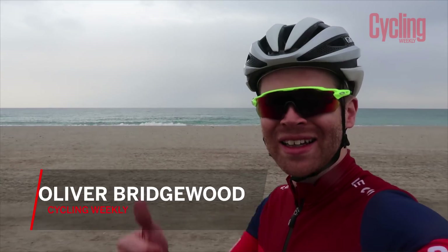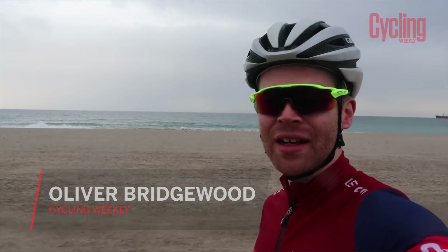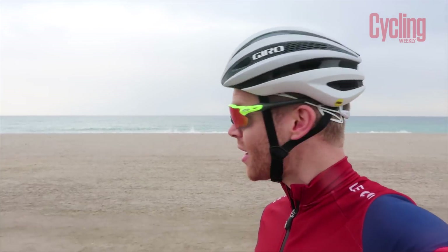Hello and welcome to this week's vlog. So this week I've come to Almeria in southern Spain. We're staying in a town called Mojaca. Now this isn't a region that I've been to before, but a load of my friends have told me that it's a great place to ride, and also a lot of pro teams use it for training in winter as well. So I thought I'd come here and show it to you.